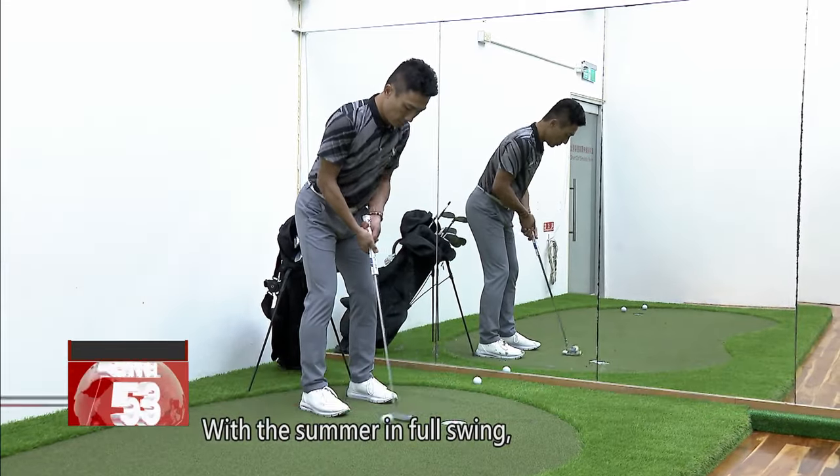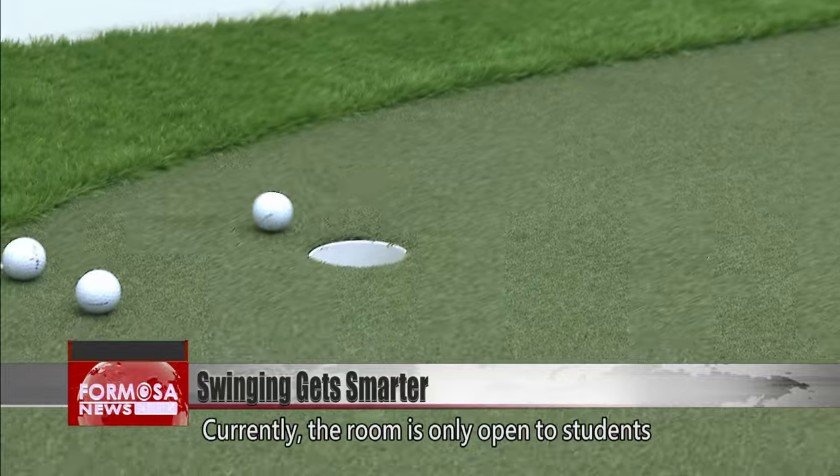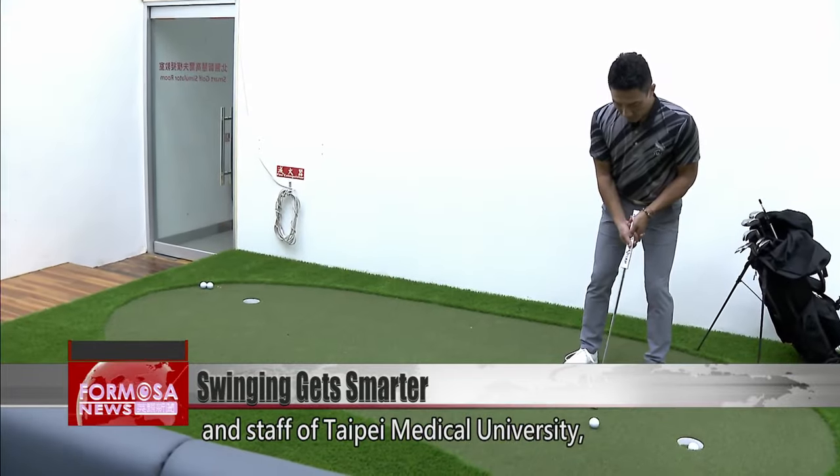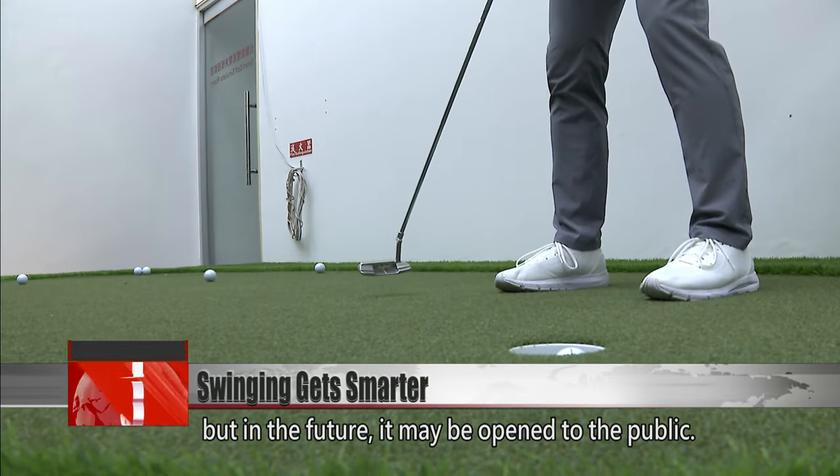With the summer in full swing, playing golf indoors is a great way to beat the heat. Currently, the room is only open to students and staff of Taipei Medical University, but in the future it may be opened to the public.